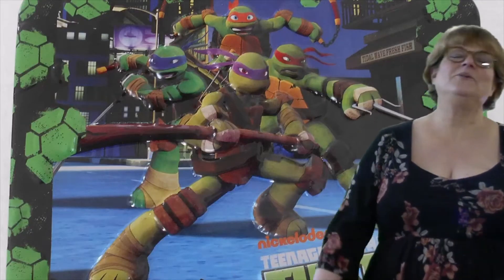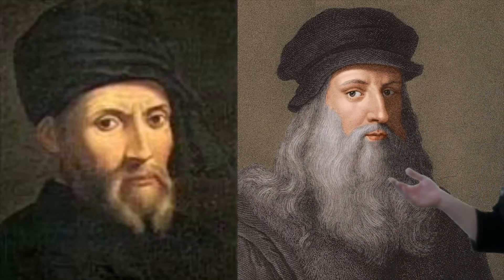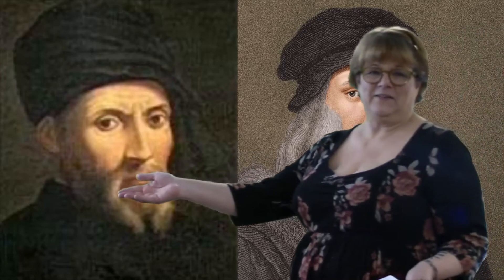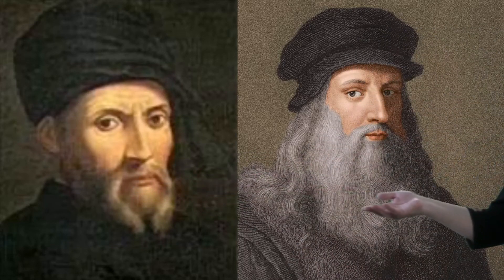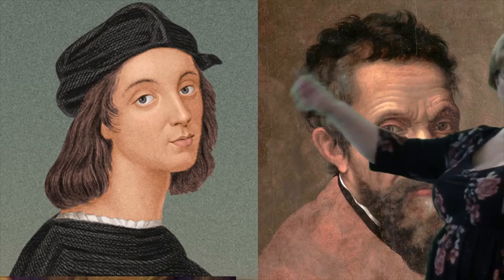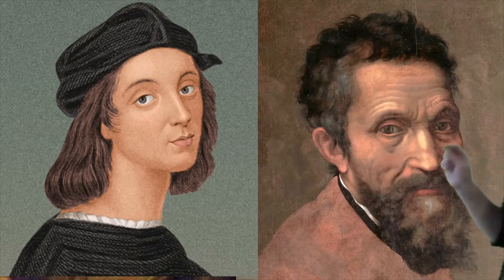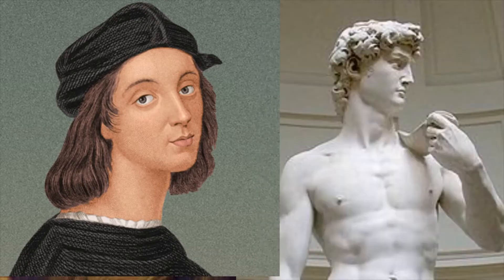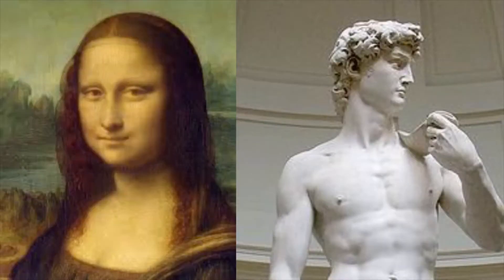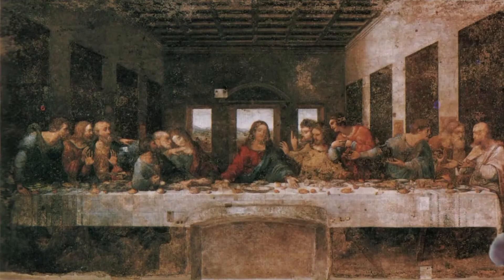No, no, not those guys — these guys. We have Donatello, Leonardo da Vinci, Raphael, and Michelangelo. And here is some of their amazing priceless works of art: the Mona Lisa, the Statue of David, and The Last Supper.